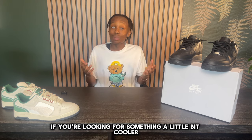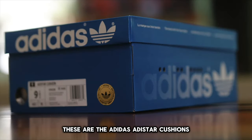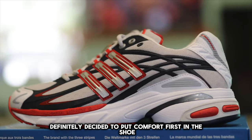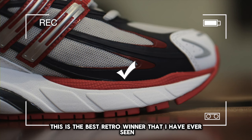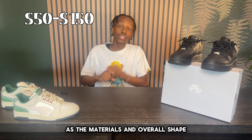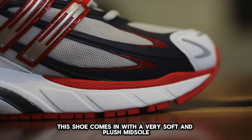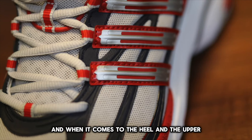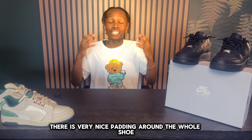If you're looking for something a little bit cooler, at least visually, these are the Adidas Anti-Star Cushions. Adidas definitely decided to put comfort first in this shoe but also managed to make it look visually very appealing. This is the best retro runner I have ever seen, as the materials and the overall shape go perfectly together. As far as comfort, this shoe comes in with a very soft and plush midsole, and there is very nice padding around the heel, upper, and ankle.